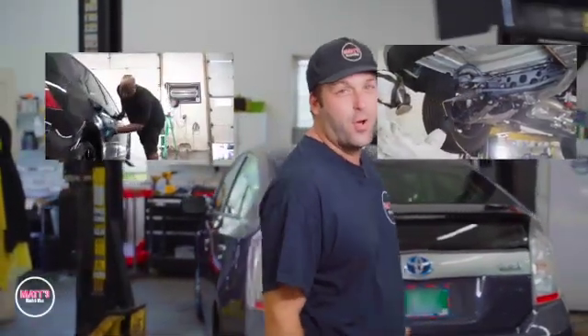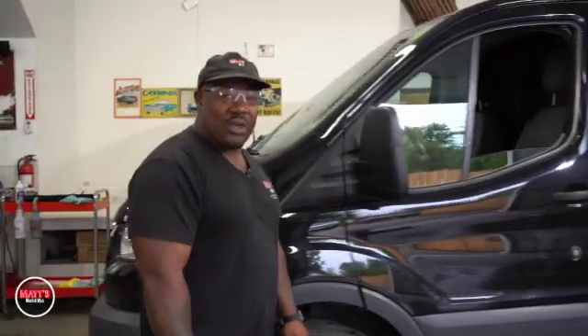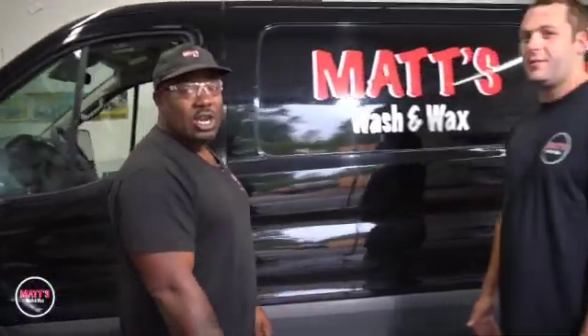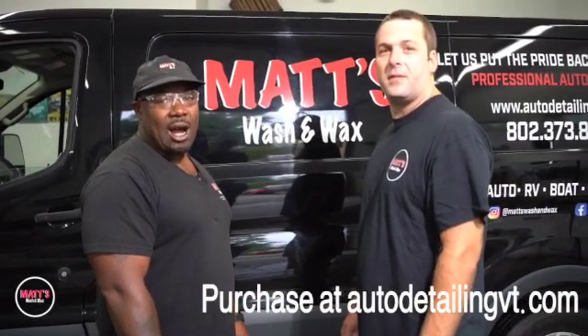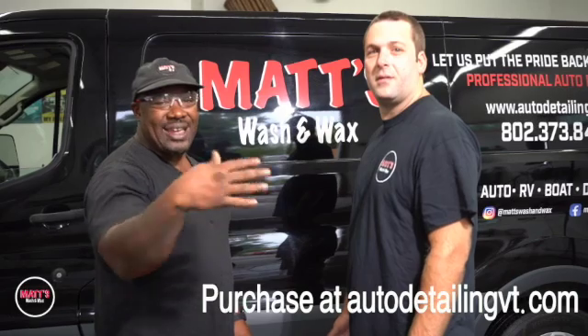With that gift certificate, you can purchase a wax, undercoating, or ceramic coating to protect your vehicle during the winter elements. Don't forget to purchase and print your gift certificate online at autodetailingvt.com, where we love to put the pride back in your ride.